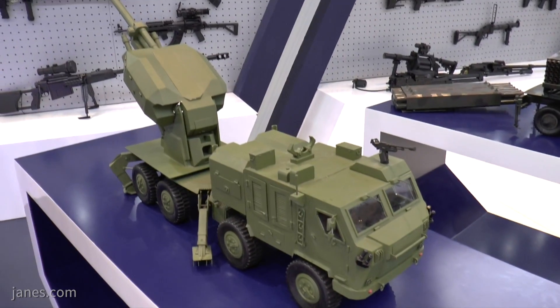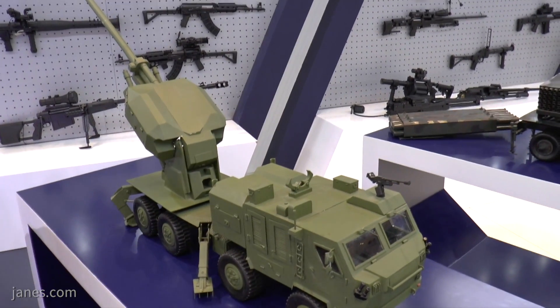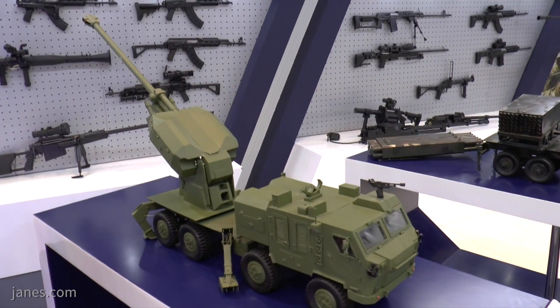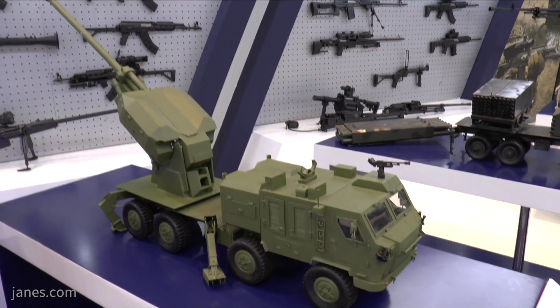The 8x8 chassis is normally a Kamaz, and in addition to being used for the Nora, it's also used as the basis for the Alexander artillery system, which we'll show you in a minute, and also for a long-range rocket system. That's an 8x8 vehicle with a central tyre system and good cross-country mobility.